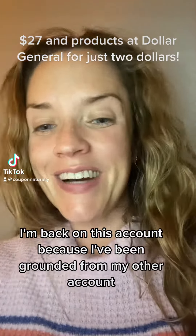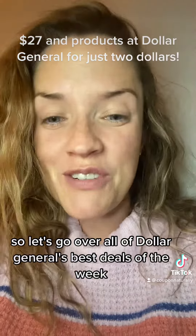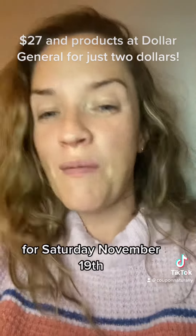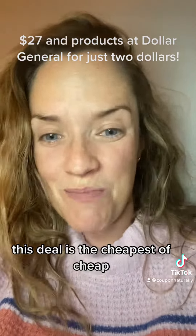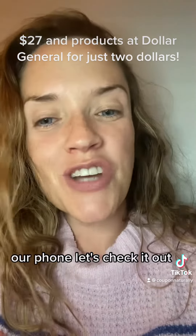Well, once again, I'm back on this account because I've been grounded from my other account. So let's go over all of Dollar General's best deals of the week for Saturday, November 19th. This deal is the cheapest of cheap — we're going to get $27 in products for just $2 using only our phone. Let's check it out.